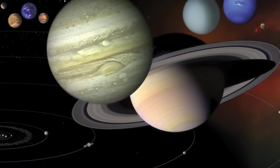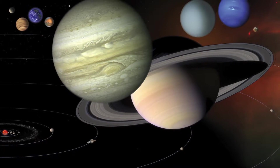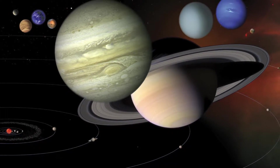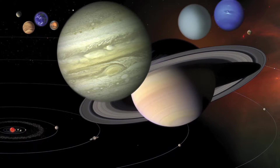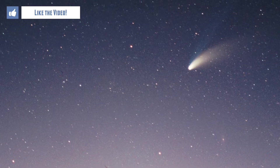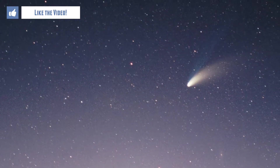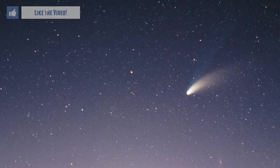So what exactly is the solar system? The solar system is the sun and everything that orbits around it. It includes the planets and their moons, as well as millions if not billions of asteroids and comets. These objects are all held in orbit around the sun by the sun's strong gravitational pull.